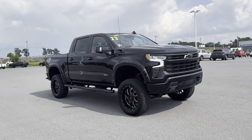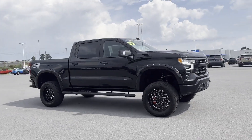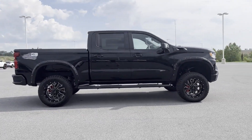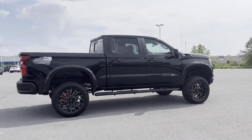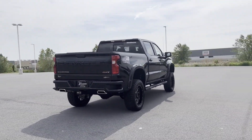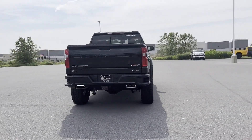2023 Chevrolet Silverado 1500. This pickup truck offers two full rows of seating for premium comfort. You'll look forward to your commute every day with features such as Lane Keeping Assist, Lane Departure Warning, and Wi-Fi Hotspot.